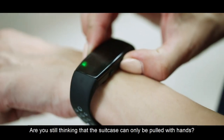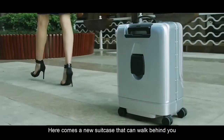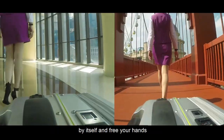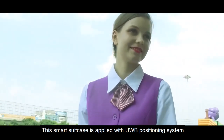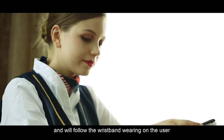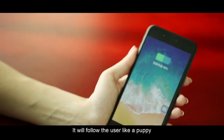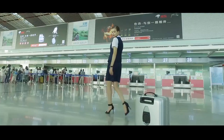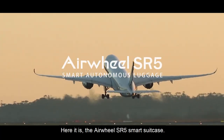Are you still thinking that a suitcase can only be pulled with hands? Here comes a new suitcase that can walk behind you by itself, freeing your hands. This smart suitcase is equipped with a UWB positioning system and will follow the wristband worn on the user. It will follow the user like a puppy when the following mode has been activated. Here it is — the Airwheel SR5 Smart Suitcase.